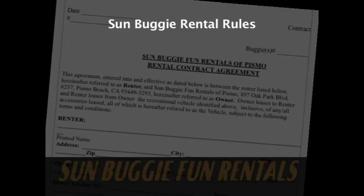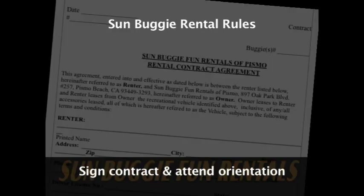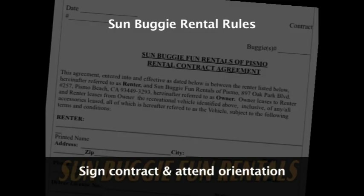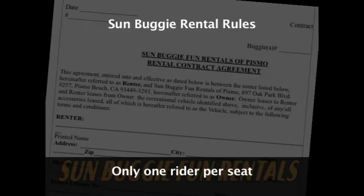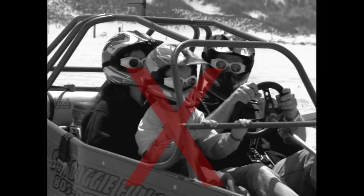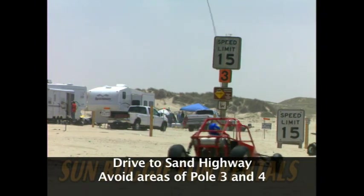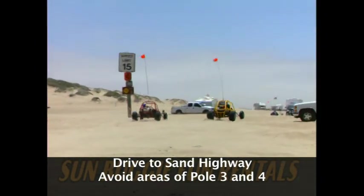The Sun Buggy rental rules — here are the basic ones. First, you have to sign the contract and attend this orientation. Only one person per seat — kids are not allowed to sit on your lap. Next, you are not allowed to drive in a dune from Pole 3 to the Sand Highway, which is just past Pole 4.